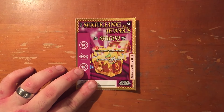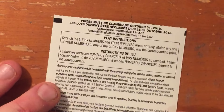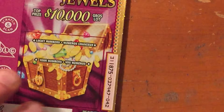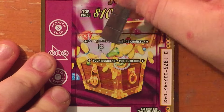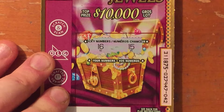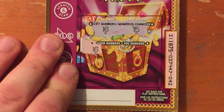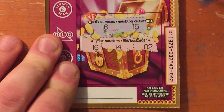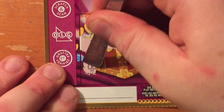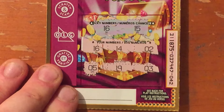I'm going to start with the $1 ticket — Sparkling Jewels. It's a number match game. Overall odds are 1 in 3.57. Lucky numbers read: 16 and 15. We got 16 — we have a winner! 14, 2, 5, 19, and 3.